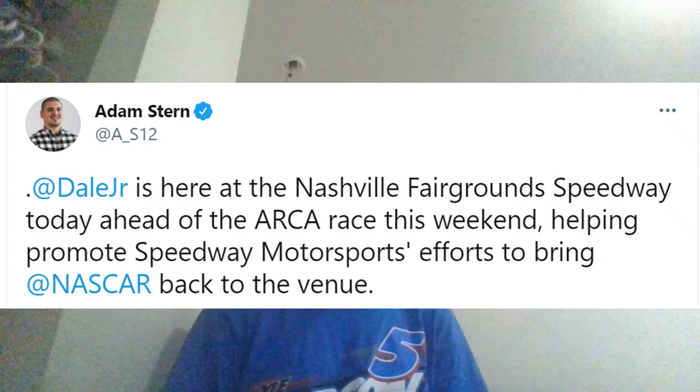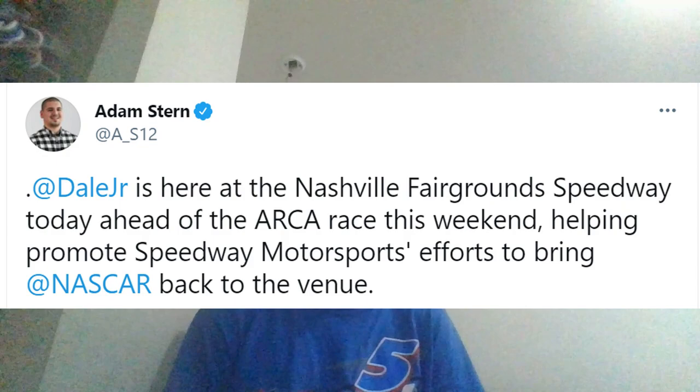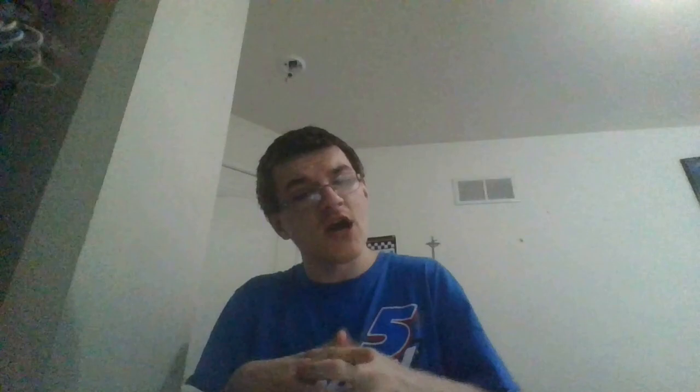Speaking of which, let's talk about the National Fairgrounds. Also reported just recently by Adam Stern, Dylan Ritchie Jr. is at the National Fairgrounds ahead of the ARCA race this weekend, helping promote Speedway Motorsports' efforts to bring NASCAR back to the venue. There has been talk going on behind the scenes. One big concern right now is noise — a lot of people have been complaining, and while some of their comparisons are frustrating, we have to listen to them. If you move to a racetrack area, you should do your research, because the National Fairgrounds has been around since 1906.